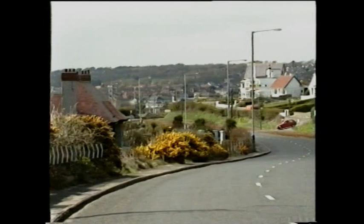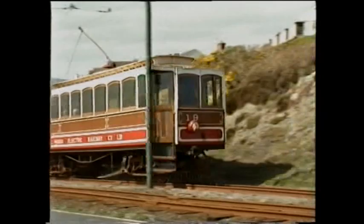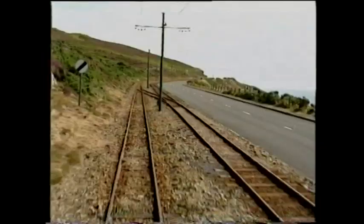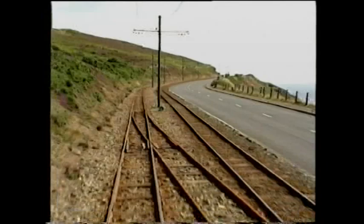Motorman Jack Cubbon is in charge of the 2 p.m. from Douglas. Winter Saloon No. 19 hauls box van 11. In the van on this occasion are two exhaust pipes for a Ramsey garage. Station-to-station delivery of goods is still a feature of MER life — exhaust pipes to Ramsey are regular traffic, travelling for just a pound each at 1995 prices.